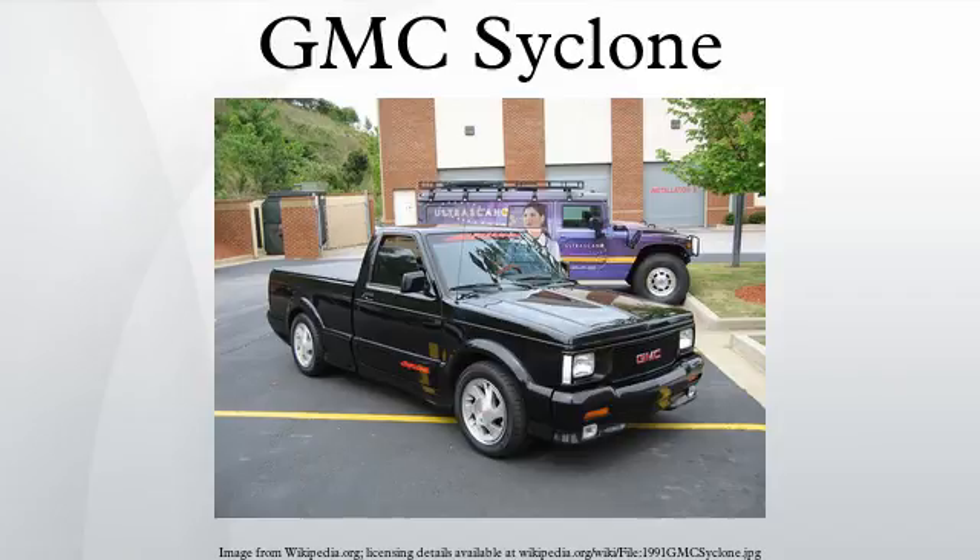113 were reported as export sales, including a subset now referred to as the Saudi Cyclones. A small number were delivered to Saudi Arabia and modified with a metric dash cluster, leaded fuel chip, and a resonator in place of the catalytic converter.